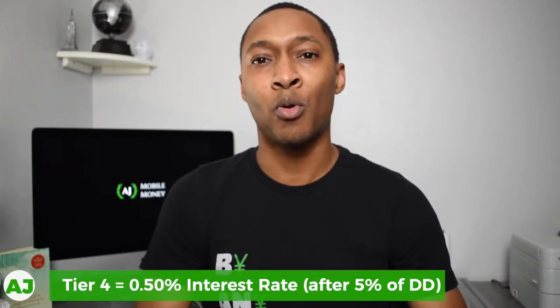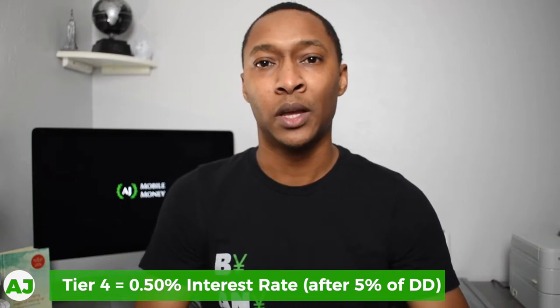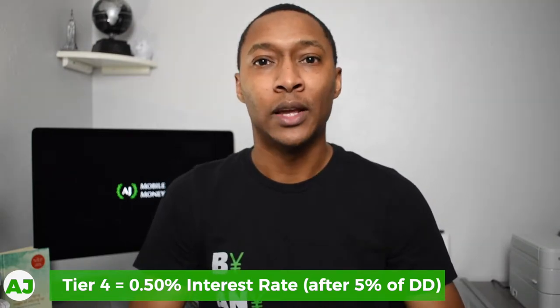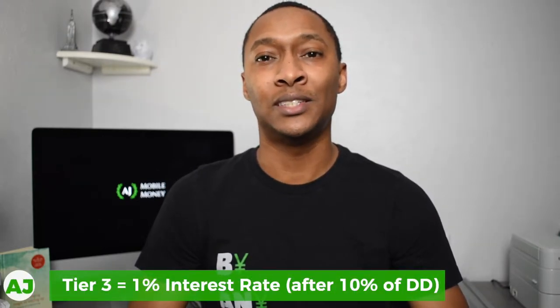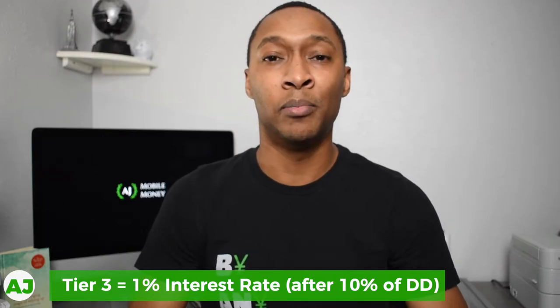With the tiers, starting with tier 4, that's a 0.50% interest rate. Now while that's not a great interest rate, it's still higher than what you would get with a traditional brick and mortar savings account. All you need to do to qualify for tier 4 is to save 5% of the money that you direct deposit into your HM Bradley account. To move up to tier 3, which gives you a 1% interest rate, you would need to save at least 10% of the money that you direct deposit.